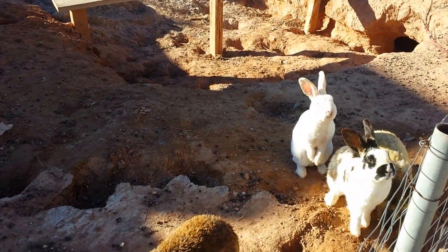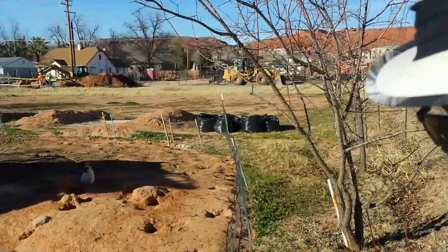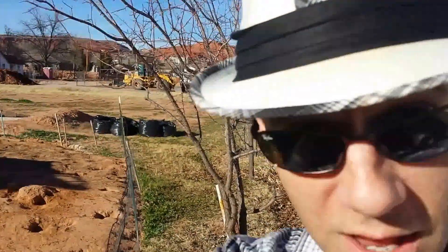Hey, so cute — fluffy bunnies! Well, I've hit my timeline, so I'll talk to y'all later. You have a wonderful day!